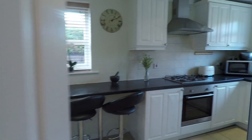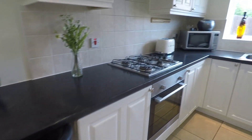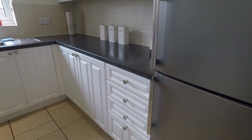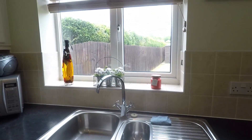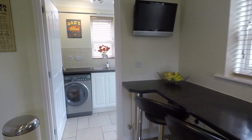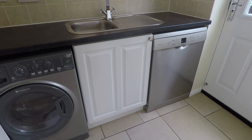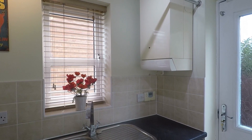Next we come into the kitchen. There is a breakfast bar area and wall and floor units, with room for a free-standing fridge freezer and plenty of work surface area. There is a sink and drainer with a window overlooking the garden, a gas hob, oven, and extractor above. It leads into the utility space where there is a washing machine, room for a dishwasher, another sink and drainer, and the boiler located on the wall.